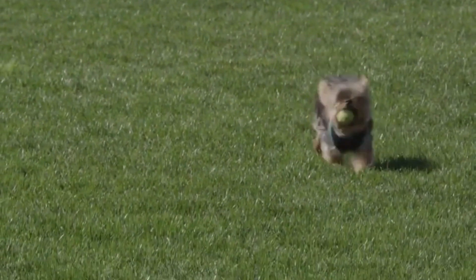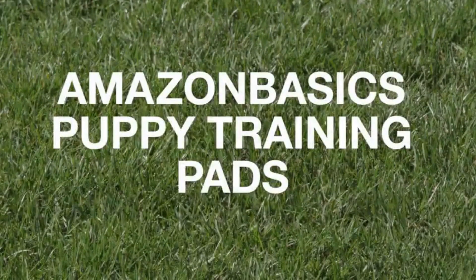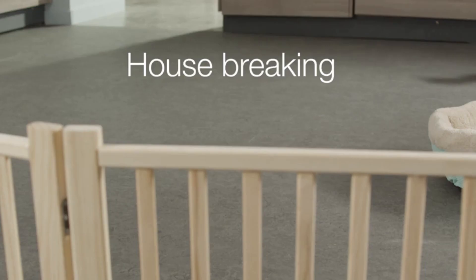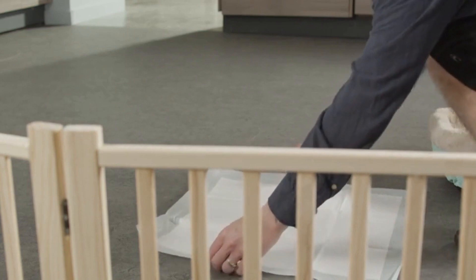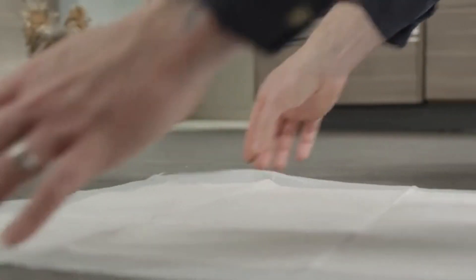Adding a puppy to your family is exciting. There are so many tools to help you make your puppy feel welcome in their new home, while making the training process easier on you. Housebreaking can be one of the tougher lessons to teach, but training pads protect your floor and can make the chore of housebreaking your puppy a lot easier.